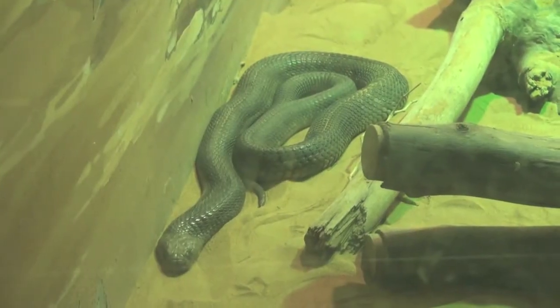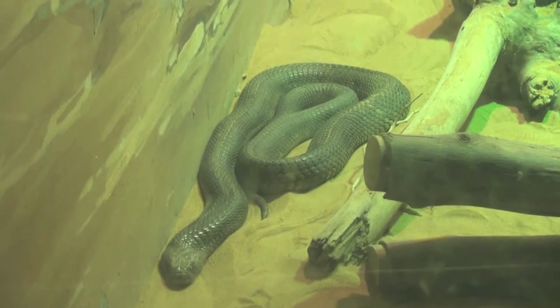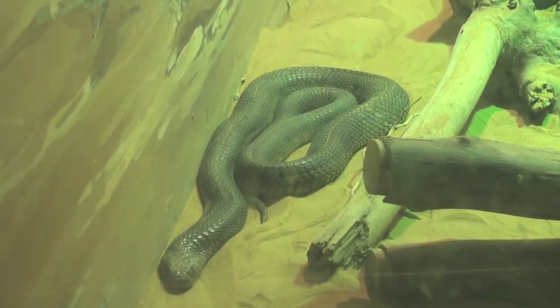The Egyptian cobra is found in North Africa and the Arabian Peninsula and is one of the largest cobras of the African continent.